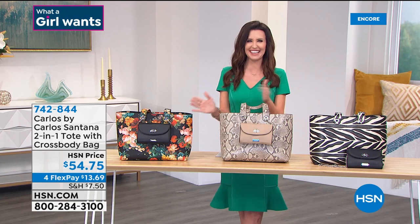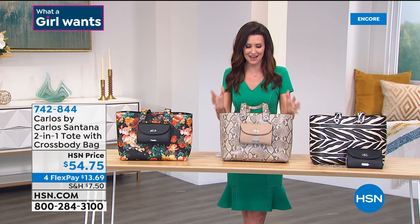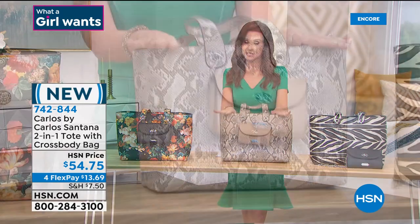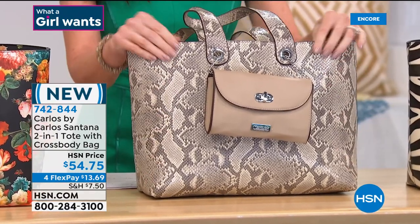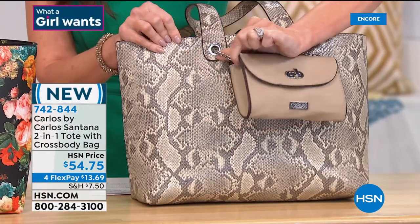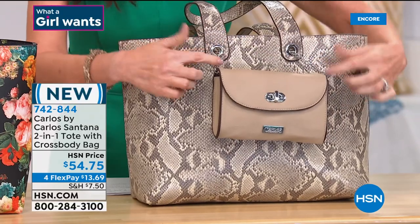Already 2,000 have been spoken for. I have to order those as soon as I get off air — I'm keeping a mental list of things from this hour that I need to get before they're gone. This is one of them. Now, brand new: it is the Carlos by Carlos Santana two-in-one tote bag.